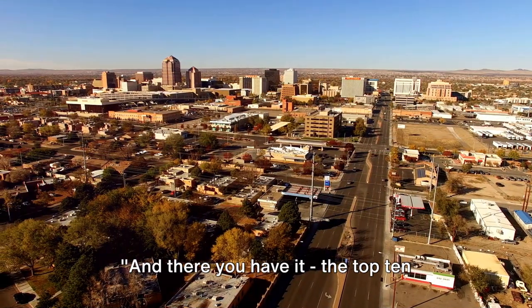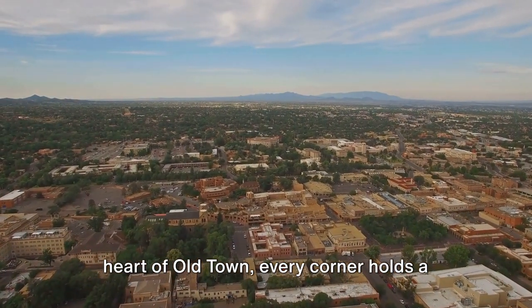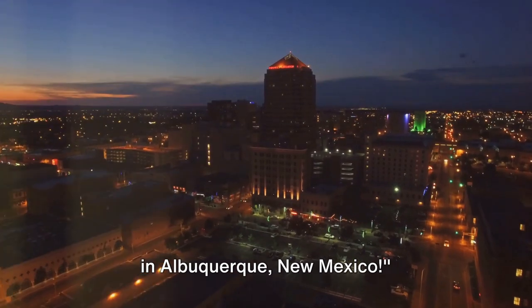And there you have it, the top 10 things to do in Albuquerque, New Mexico. From the heights of Sandia Peak to the heart of Old Town, every corner holds a new adventure. So, what are you waiting for? Pack your bags and set off for a memorable adventure in Albuquerque, New Mexico.